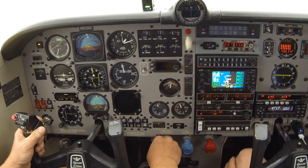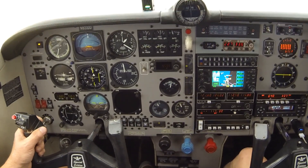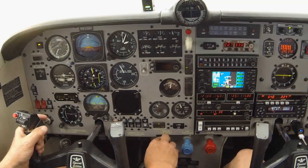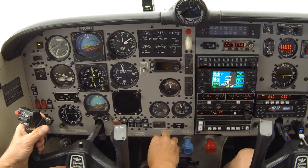Climb to four thousand, would like to get the Oxnard ILS, and then we'll do a missed and go to Rio GPS Zulu. Mooney Zero Delta Delta, roger that. Turn right heading zero five zero, initial vectors for the ILS. Right zero five zero, Zero Delta Delta.